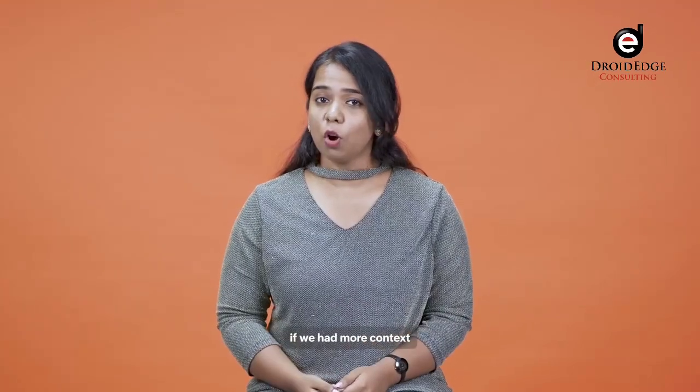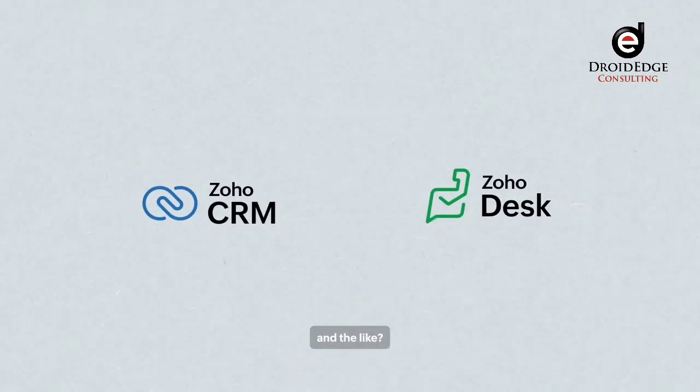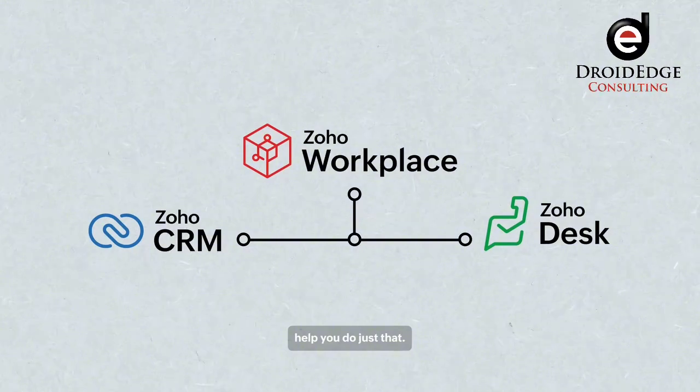Wouldn't it help if we had more context from other business apps like CRM, Helpdesk, and the like? Zoho Workplace's in-built integrations help you do just that.